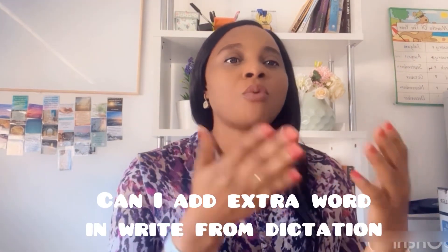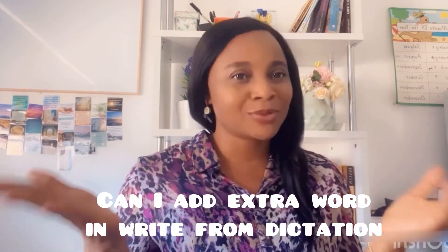Hello and welcome back to my channel. Julia here from English Prep Class. In today's video I'll be talking about: can you add extra words in Write from Dictation? Absolutely you can. This hasn't changed — I was on the official PTE website some minutes ago and I tried it on those sample questions and I got the same score. You can still go ahead and put the extra words in PTE Write from Dictation.